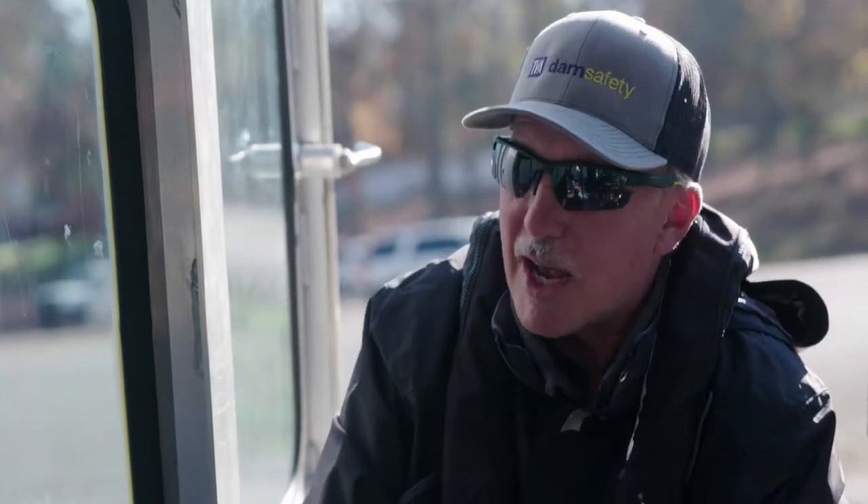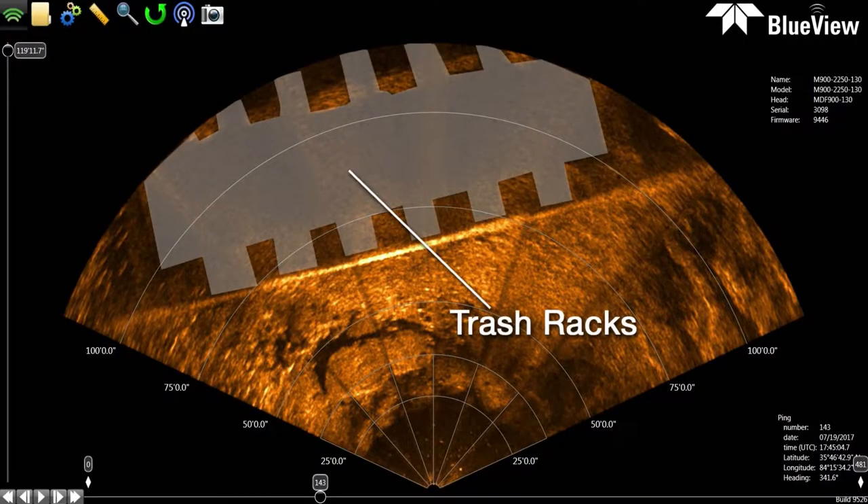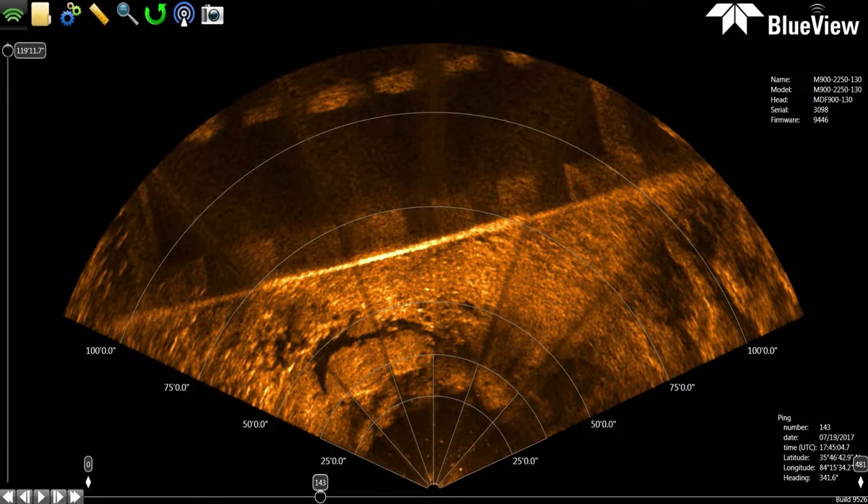Is it an issue of too much sedimentation building up down there? It can be at times. A lot of times you can get a lot of trash in the trash racks, which could impede the performance and generation of the unit. So we'd have to bring in cranes and clam buckets to pull that out. Prevention is really key here. And you have some of the top of the line sonar technology to check everything out — yes, we do.